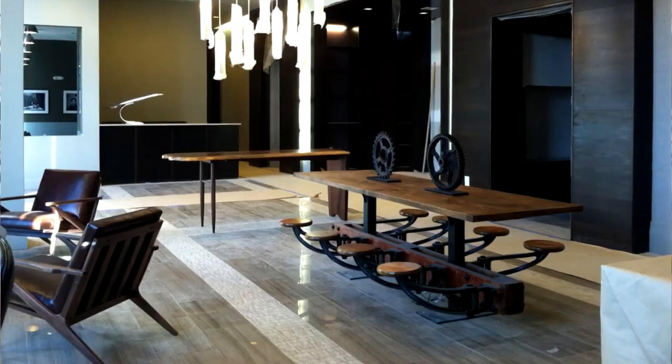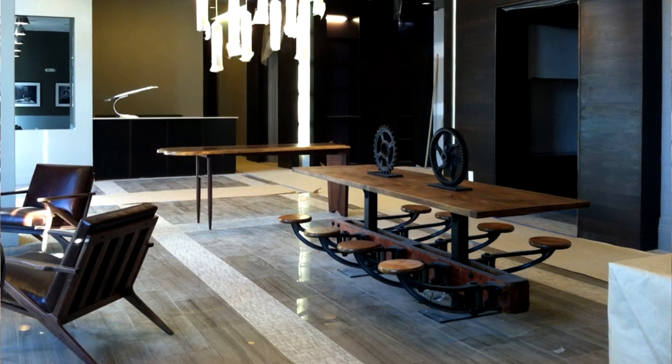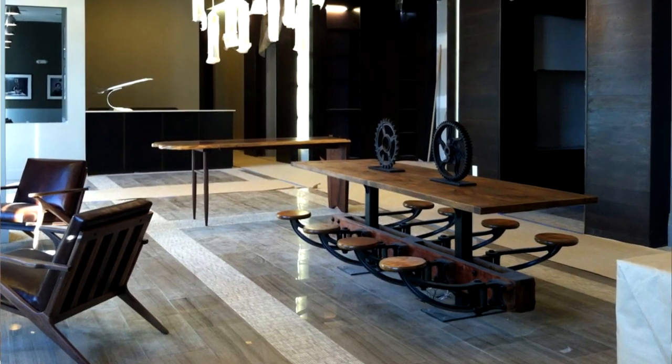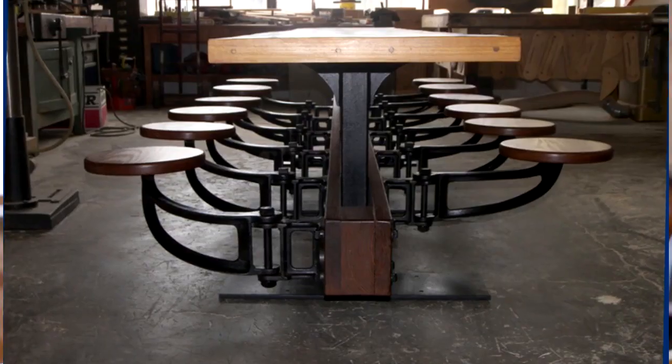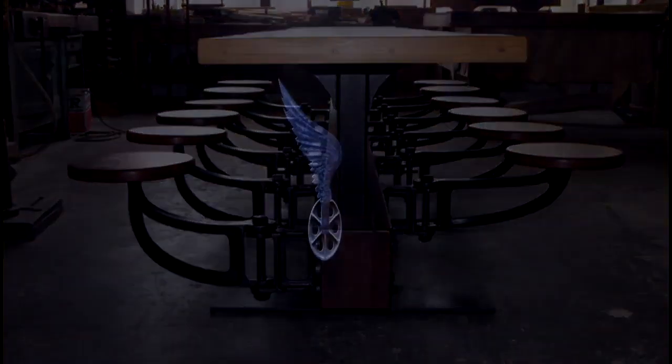I think every restaurant should own one, every home should own one, every retail store should own one. It has an incredible amount of uses and we can customize them to suit whatever need you have.